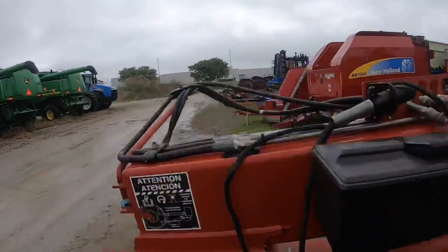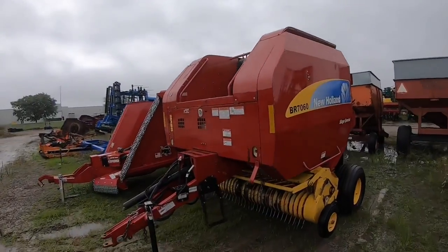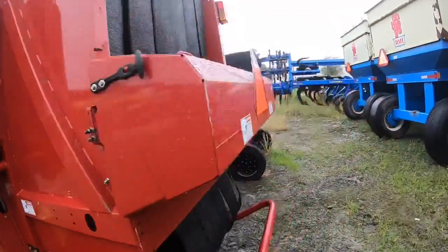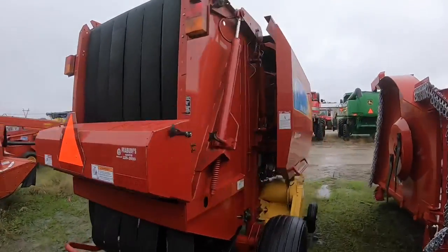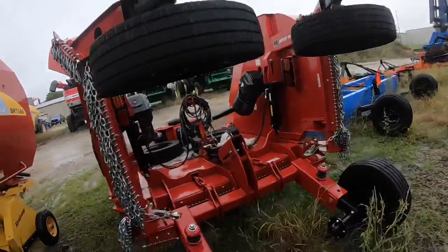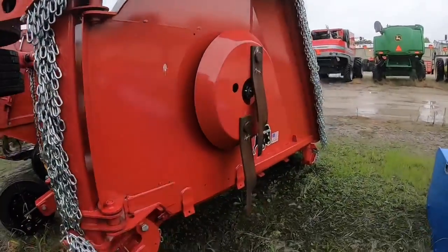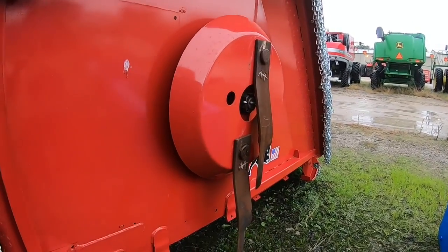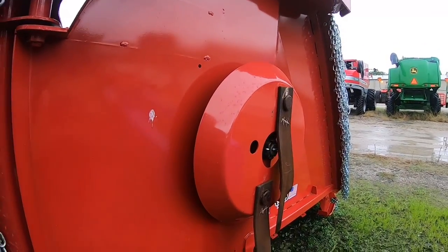Moving down the line - a New Holland belt baler. As you would have seen in the previous video, belt balers are all the rage here. Then we have what looks like a grasshopper or mulcher that they use for mowing the verges and out along the fields. They usually leave a grass area between the crop and the road, so they use these machines to mulch it or keep it cut.